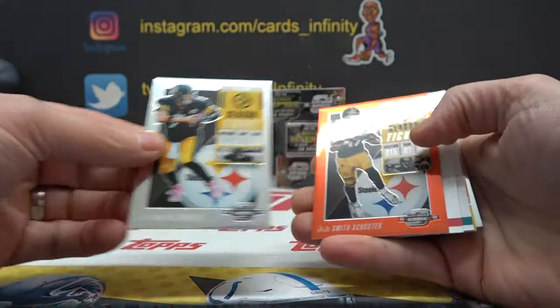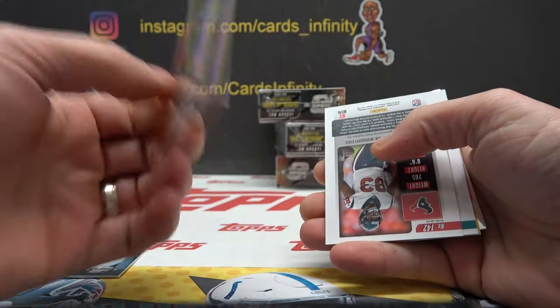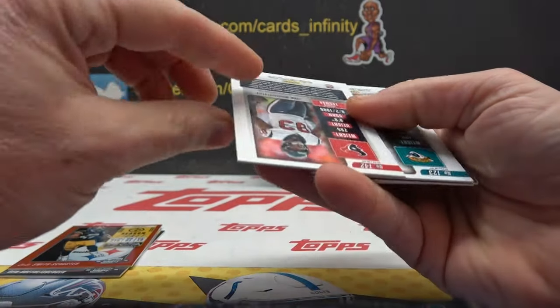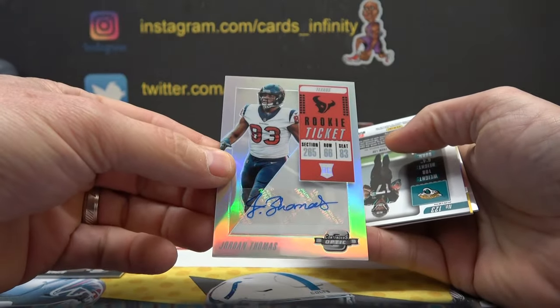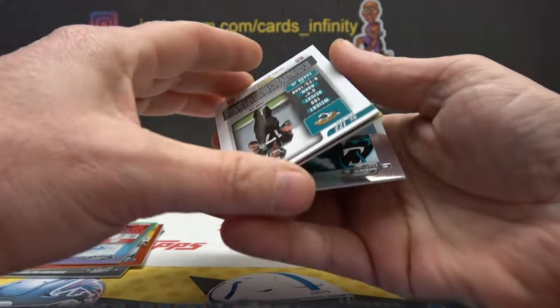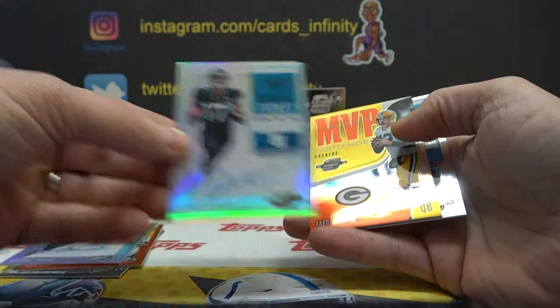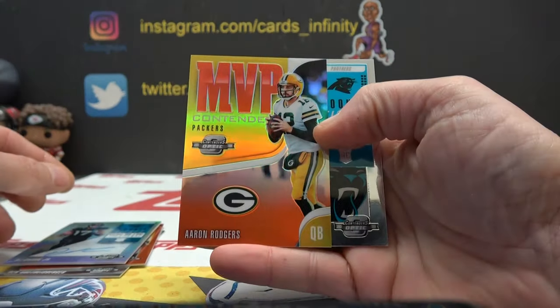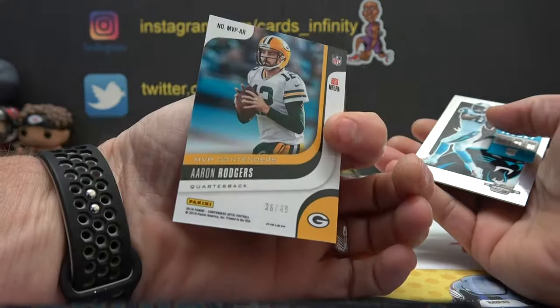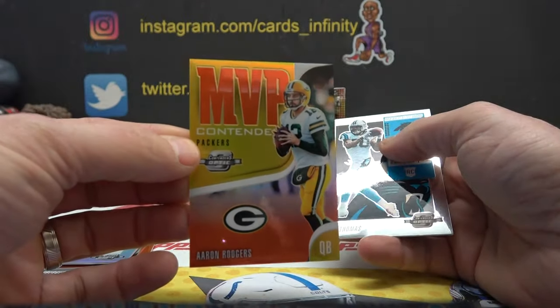Box three — Big Ben, Parliament, JuJu, 49. Jordan Thomas and DJ Chark. DJ Chark rookie, Aaron Rodgers — that's a gold, number 36 of 49. I guess it's not gold, maybe it's just Packer colors.